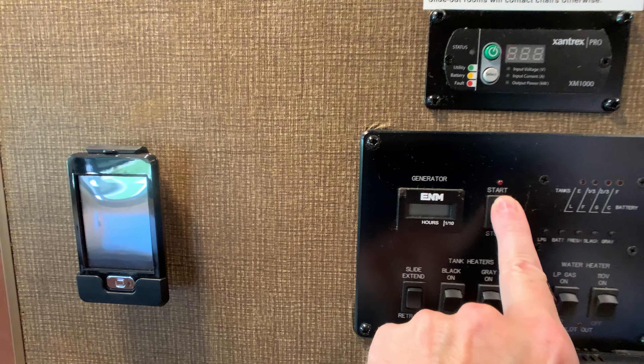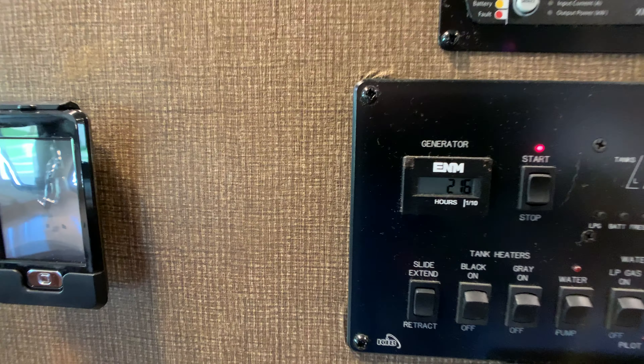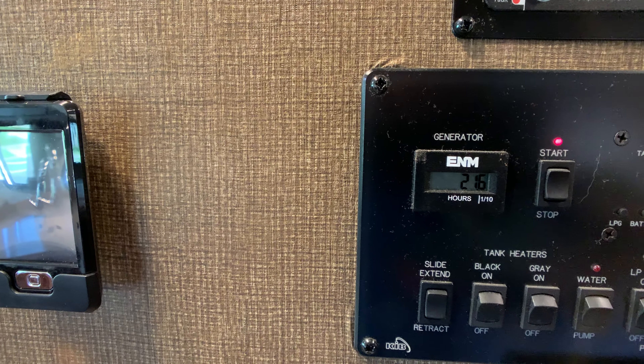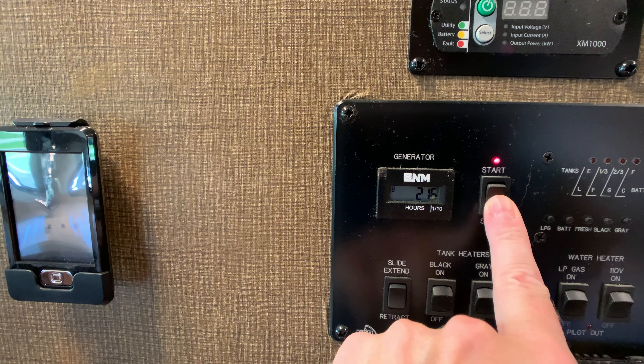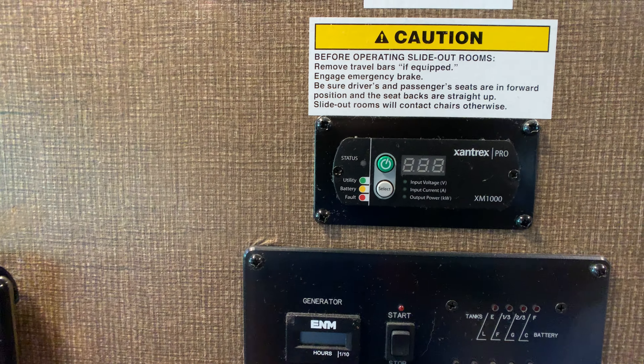Up above on the monitor panel: monitors for your black tank — toilet, I believe 40 gallon — and the gray tank for sink and shower, 43 gallon. Fresh water tank is 50 gallon. Batteries are brand new and the panel shows battery level. Your LP tank is an 88-pound LP tank. To the left of that is your generator start and stop button. It's a 5.5 Onan gasoline generator with 21 hours on it. Above that is your Xantrex 1000-watt inverter.